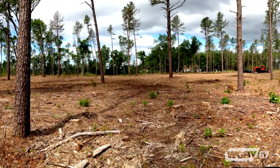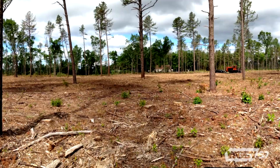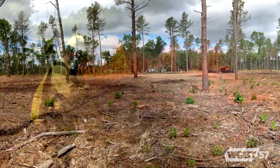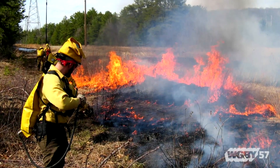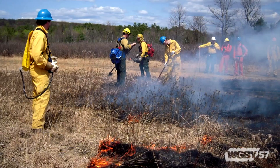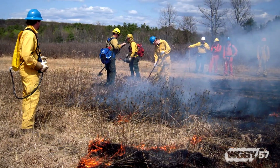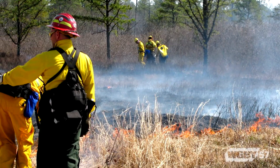We maintain the habitat with a combination of mowing the shrubs underneath and with prescribed fire. Prescribed fire is ultimately our goal here — it's the best way to maintain these habitats. They were originally maintained naturally by fire prior to colonization, and after people moved in, they began to suppress fires and prevent them from burning.